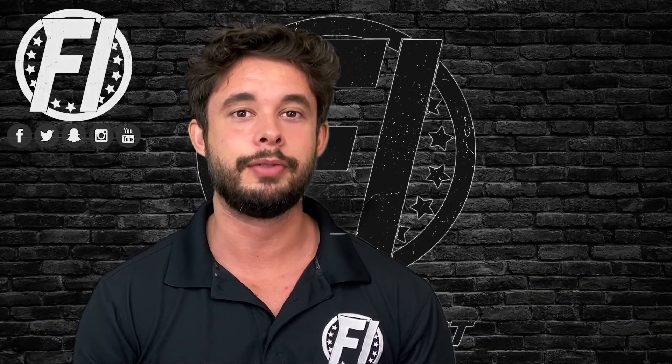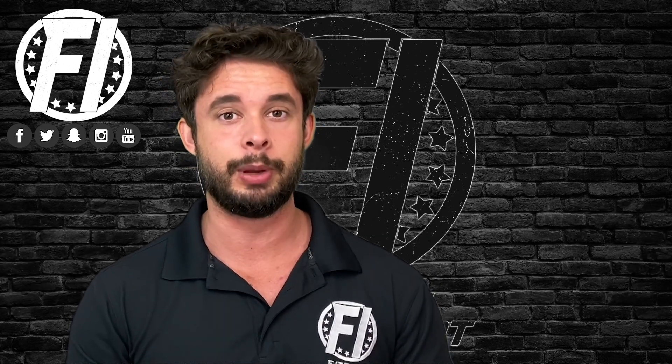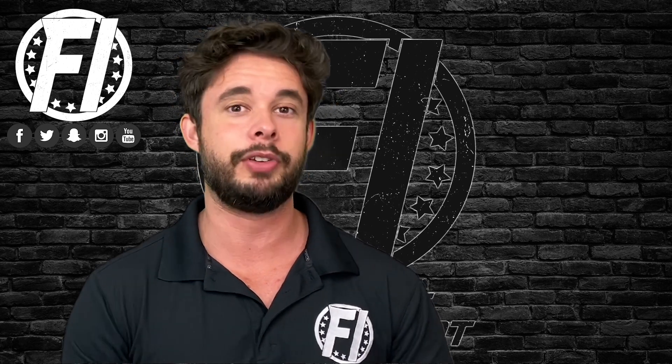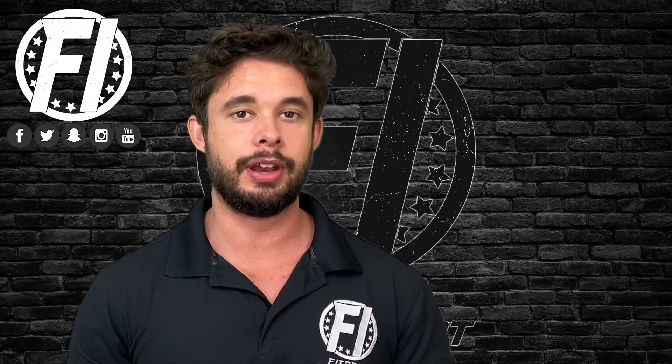What's up everybody, G here from fitnessinformant.com, VP of content, here to bring you a 100% honest, no bullshit supplement review. Today we're looking at Proven Whey from Gaspari. Gaspari was actually one of the first supplement companies I used a protein from — their old Myofusion. Gaspari has been around for a long time, so when I got this in I was really excited to use it.